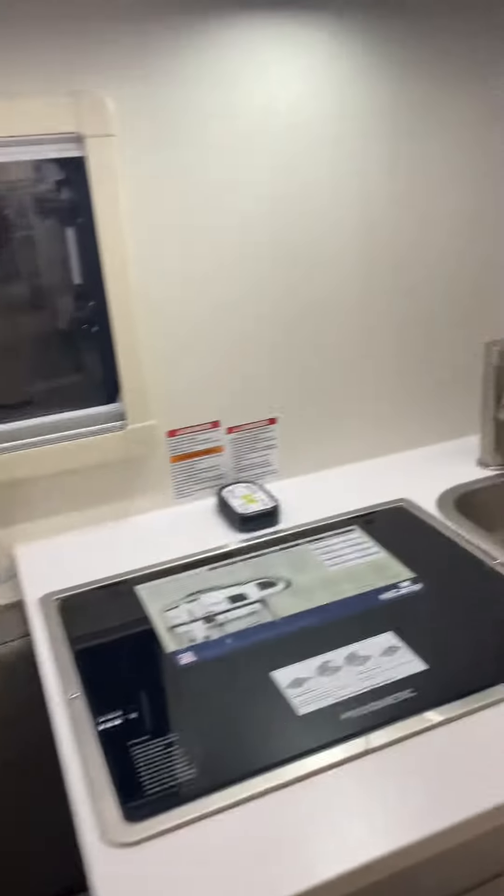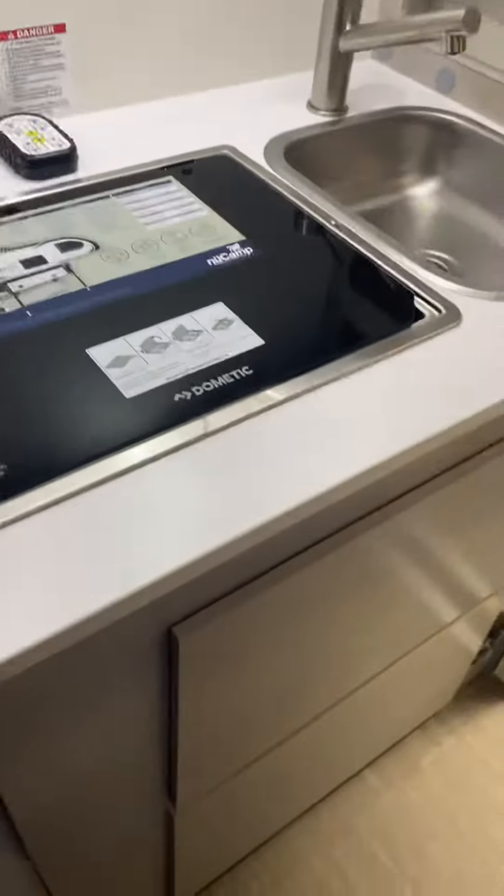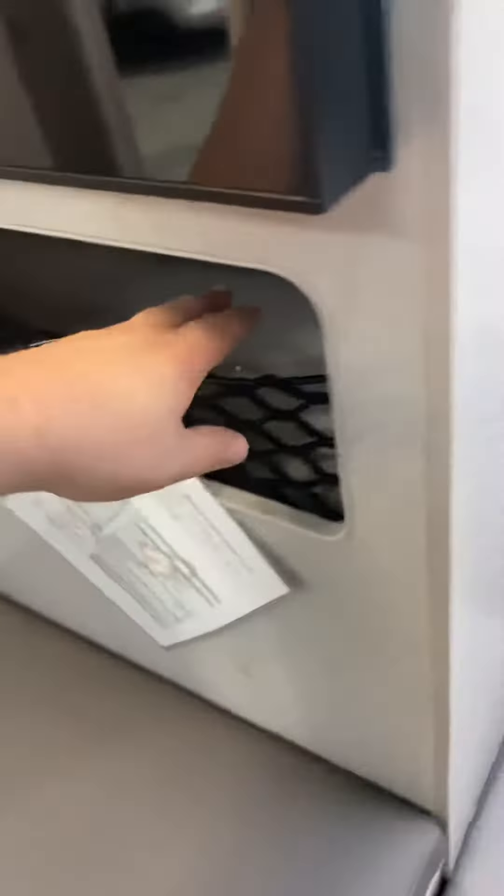No TV of course, it's got a little microwave, and some good storage up here. And when it's not a bed, it's just two benches with some storage up here.